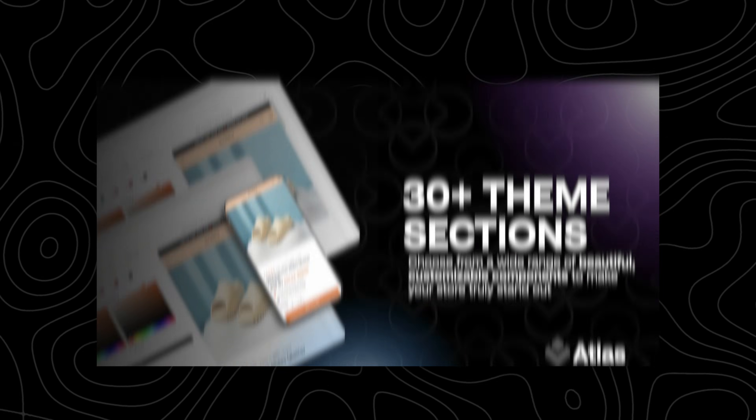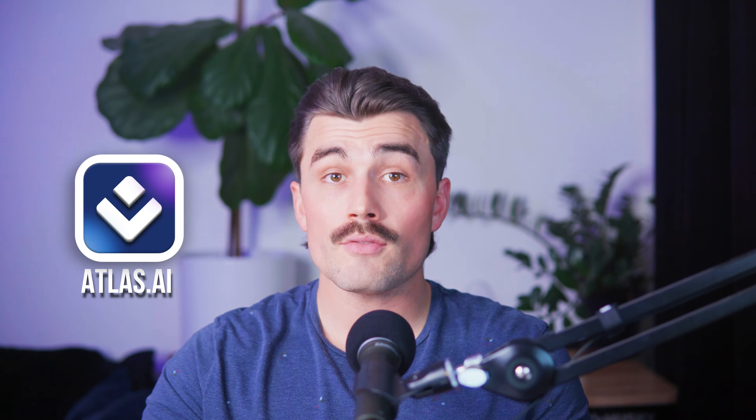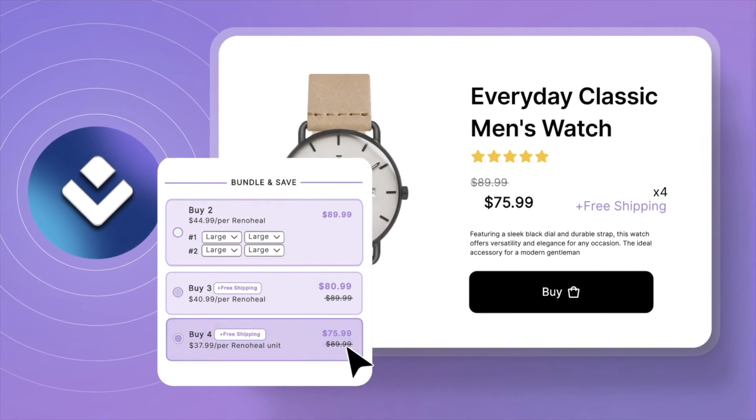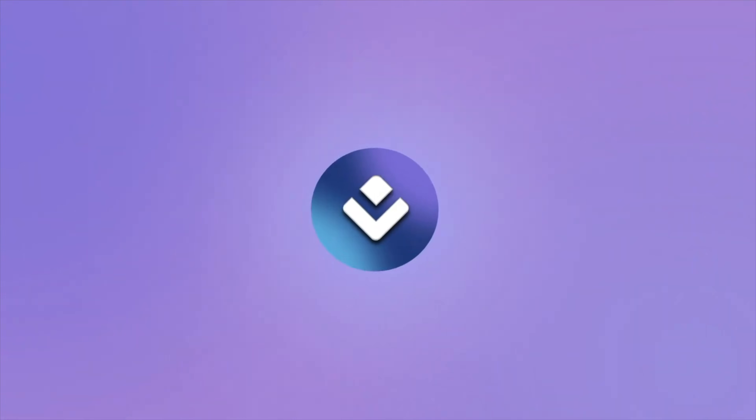Customizable themes: Atlas offers over 30 customizable theme sections and widgets, giving you plenty of options to make your store unique. Whether you want a clean, minimal look or something bold and eye-catching, Atlas lets you adjust every detail to match your vision. You can even experiment with different layouts to see which one resonates best with your audience. They also have a built-in bundler and upsells — one of the coolest features. Upselling is one of the easiest ways to increase your average order value, and with Atlas, you don't need a separate app to do that. You can create custom product bundles directly within the platform, offering discounts or special deals that encourage customers to buy more. It's seamless, intuitive, and incredibly effective.